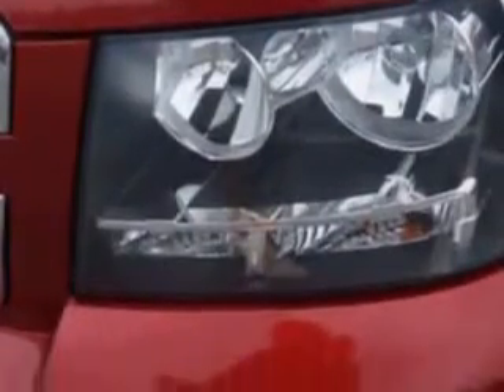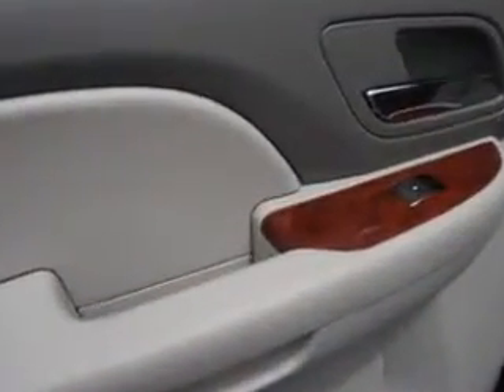Enjoy the drive, feel safe, and have peace of mind in this 2012 Chevrolet Tahoe. See us at Larry H. Miller Chevrolet of Murray today.